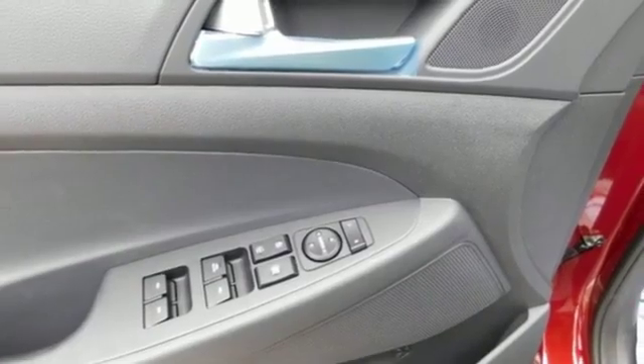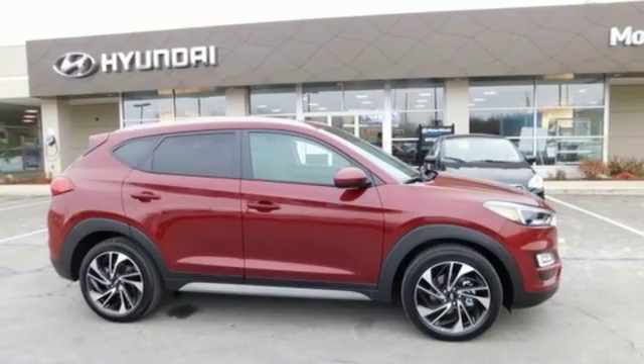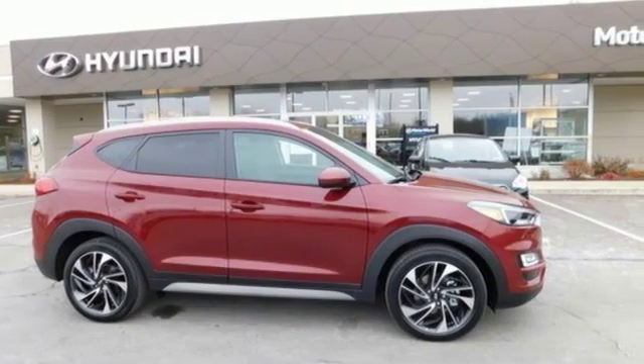Hyundai's attention to detail means a better driving experience for you. Stop in for a test drive and make it yours today.